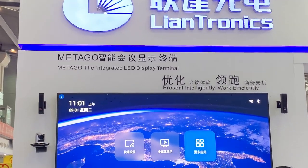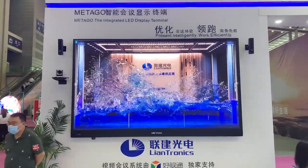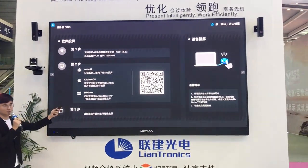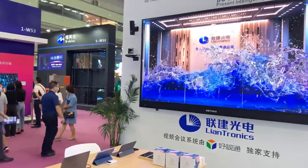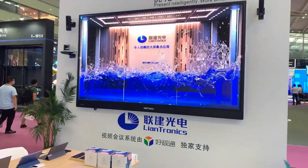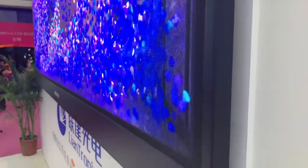Metagol is an integrated all-in-one LED display terminal. It is especially designed for medium and large-sized lecture halls and conference rooms. It has four different diagonal sizes for you to choose according to your room size. The pandemic has changed our way of communication. What is special about Metagol is that it can connect each party remotely whenever you want and from anywhere. It integrates the motherboard, the speakers, and the interfaces all into this control bar.